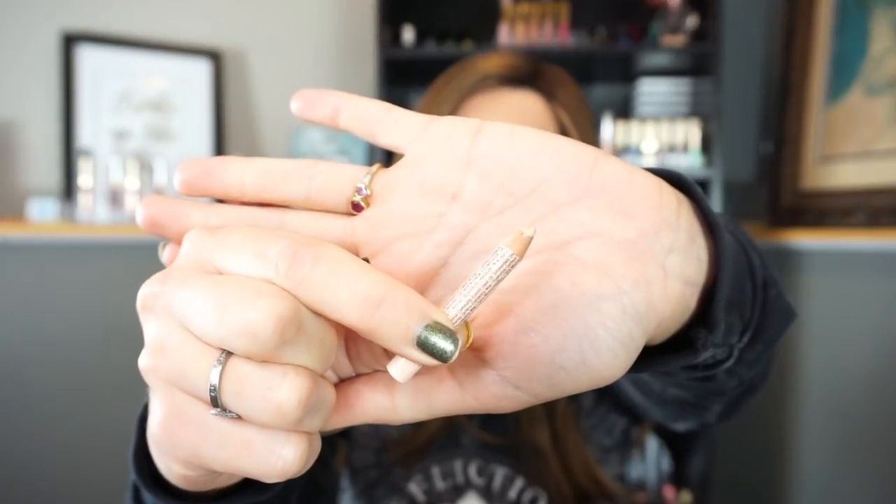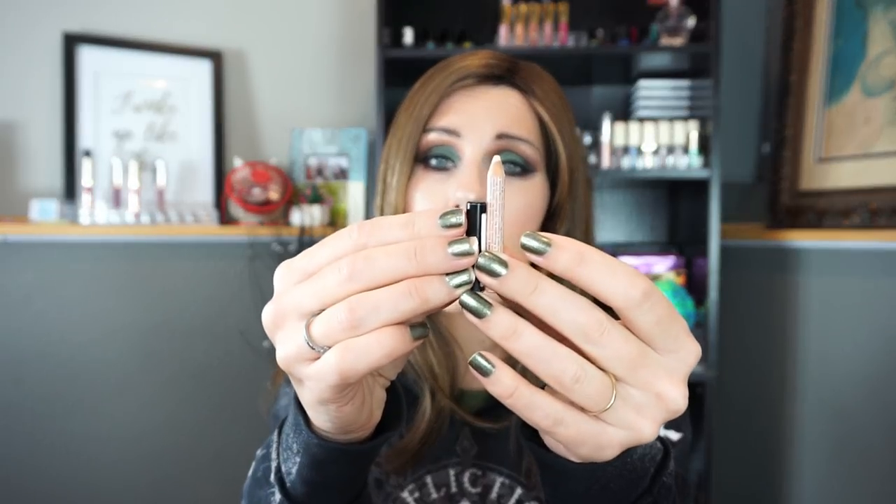The first product I chose for my 12 Pans of Christmas is this pencil — the NYX Wonder Pencil in the shade Light. It's a multi-use pencil and I just use it to clean up my brows. It is pretty close to being done — exactly one and a half cap lengths high. I will mark this on a piece of paper after this video. My goal is to use this completely up by the end of December.